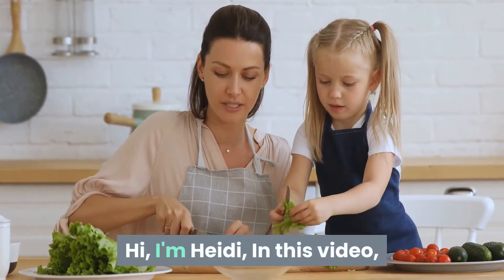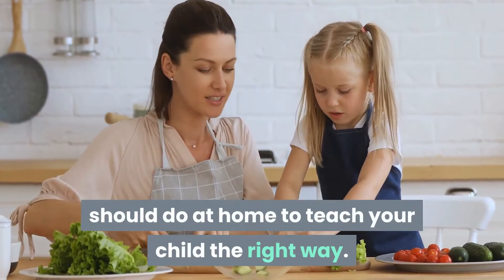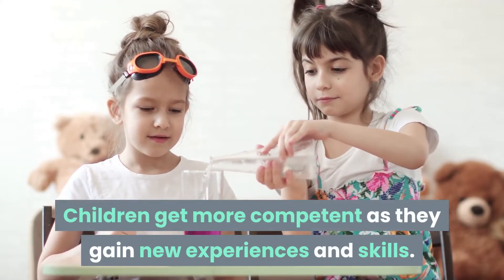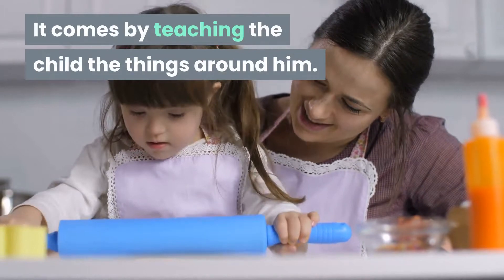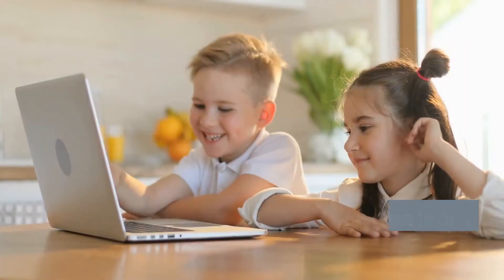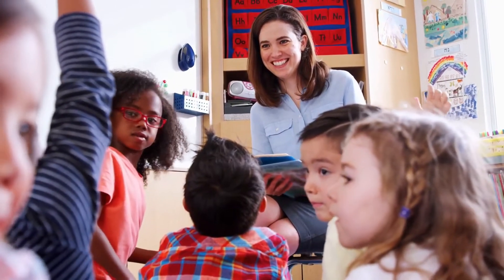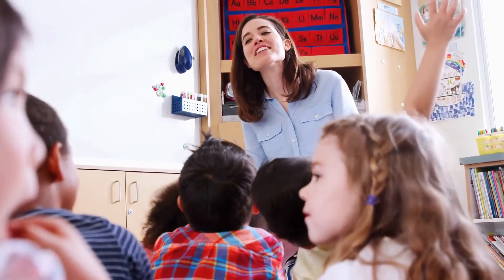Hi, I'm Heidi. In this video, I'm going to give you a guide on what you should do at home to teach your child the right way. Stay with me. Children get more competent as they gain new experiences and skills. It comes by teaching the child the things around him. But how do you start teaching your child, and what can children learn at your child's age? Here are general guidelines of when and how to teach life skills, colors, shapes, letters, and numbers.